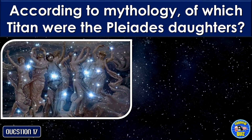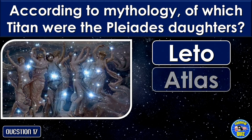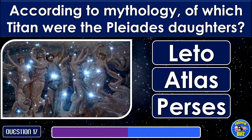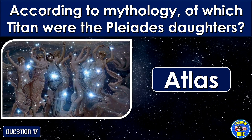According to mythology, of which Titan were the Pleiades' daughters? Atlas.